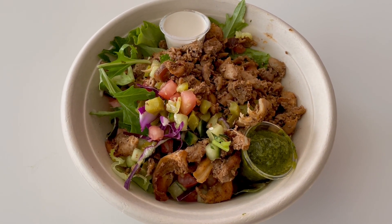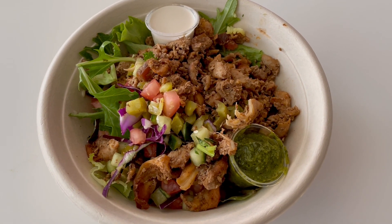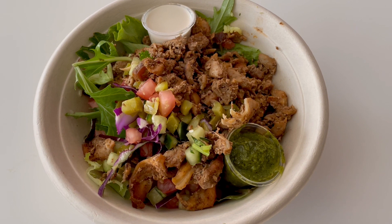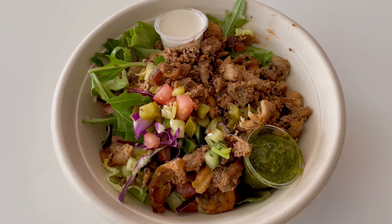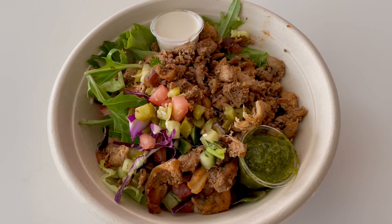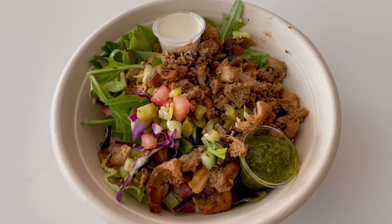Hey everyone, what's up? It's The Hungry Curator here, and I just went to Sajj Mediterranean to pick up my chicken shawarma bowl. I've been using this great app called MealPal — you can reserve lunches ahead of time and pick them up at a designated time frame. It's so great because it makes me walk to get my lunch, so I get a little bit of exercise in there as well as picking up my midday meal.